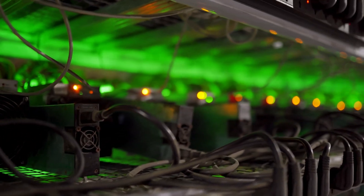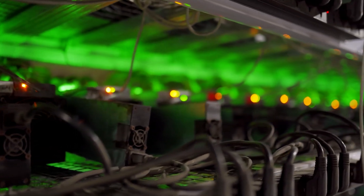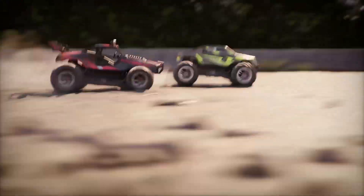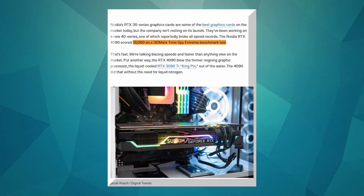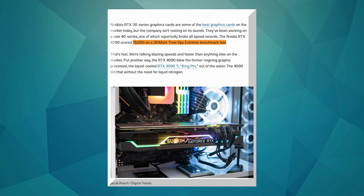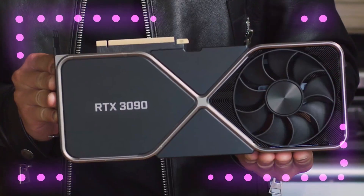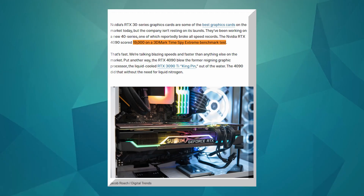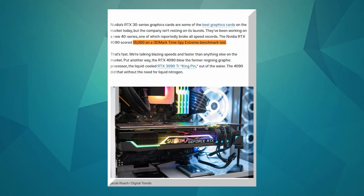The GPU will be able to plow through most tasks for a few years, including content creation at the highest quality, gaming in 4K Ultra settings, and much more. With a score of 19,000 on the 3DMark Time Spy Extreme benchmark, some linked benchmarks indicate that the RTX 4090 could be the most powerful GPU ever tested. To put that into perspective, the Ampere-based RTX 3090 clocks in at approximately 10,000. The RTX 4090 represents a significant, massive generational leap because it is almost twice as fast as its predecessor.